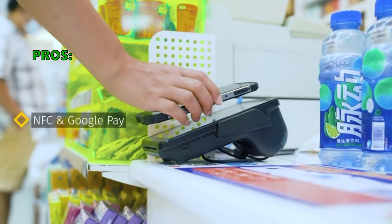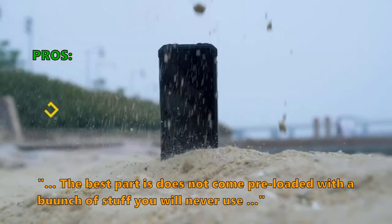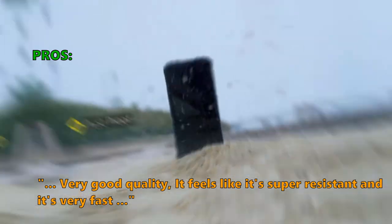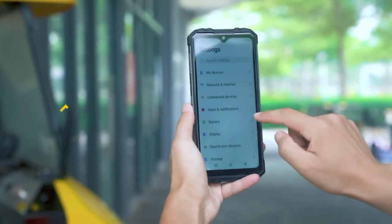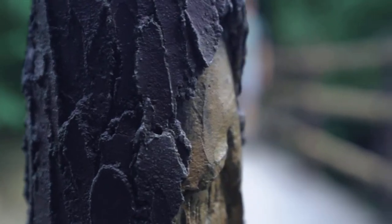Customers who bought this like that: The best part is it does not come pre-loaded with a bunch of stuff you will never use. Very good quality, it feels like it's super resistant and it's very fast. If you found a particular rugged smartphone model interesting, click the link in the description box to see more.